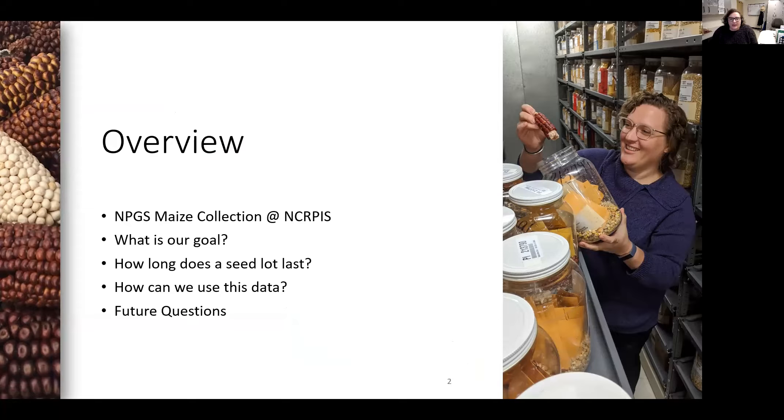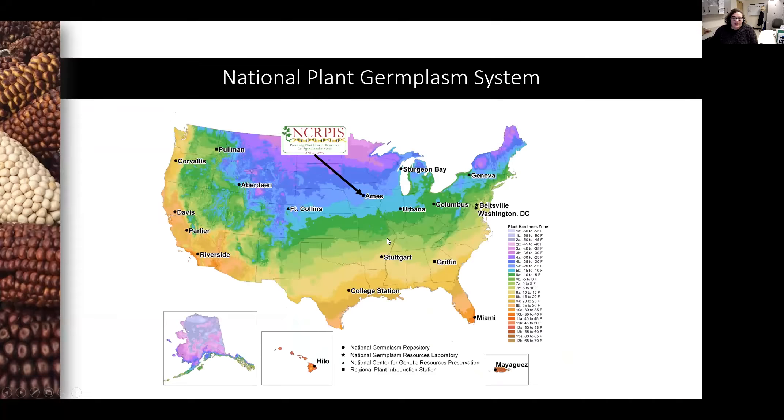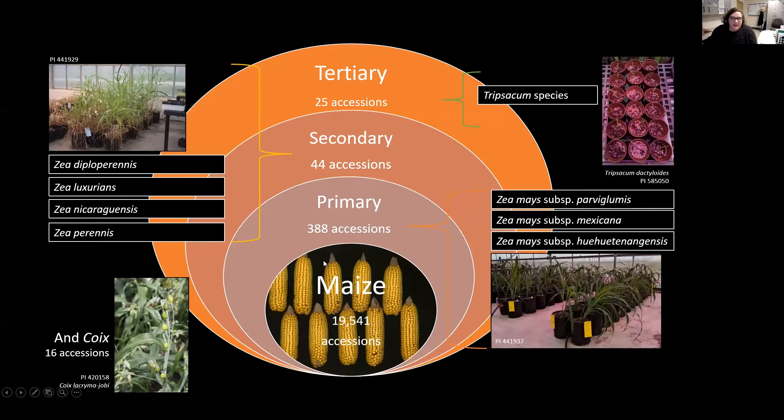The North Central Regional Plant Introduction Station in Ames is part of the USDA's National Plant Germplasm System, which includes 20 germplasm repositories and laboratories across the United States. The maize collection contains almost 20,000 accessions, most of those being cultivated maize, but also including wild zeo relatives, Tripsacum species, and 16 accessions of teosinte.